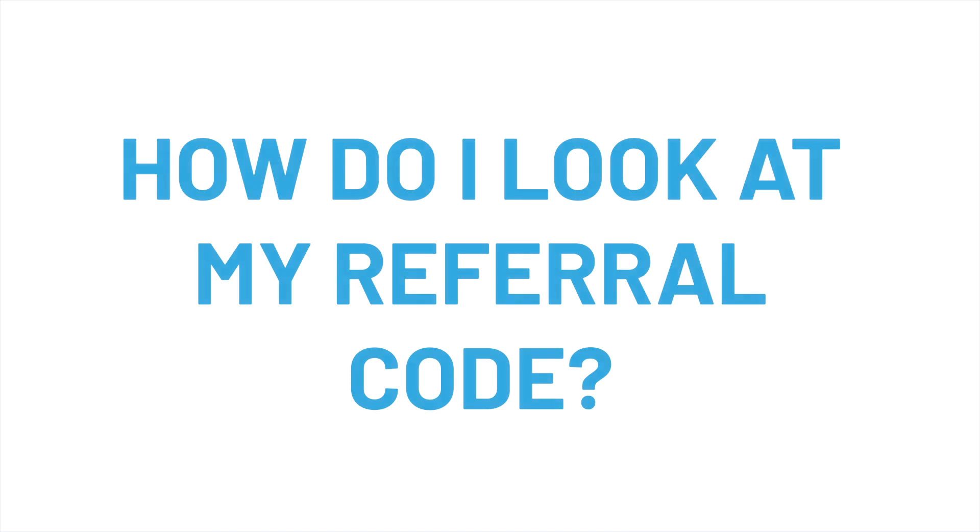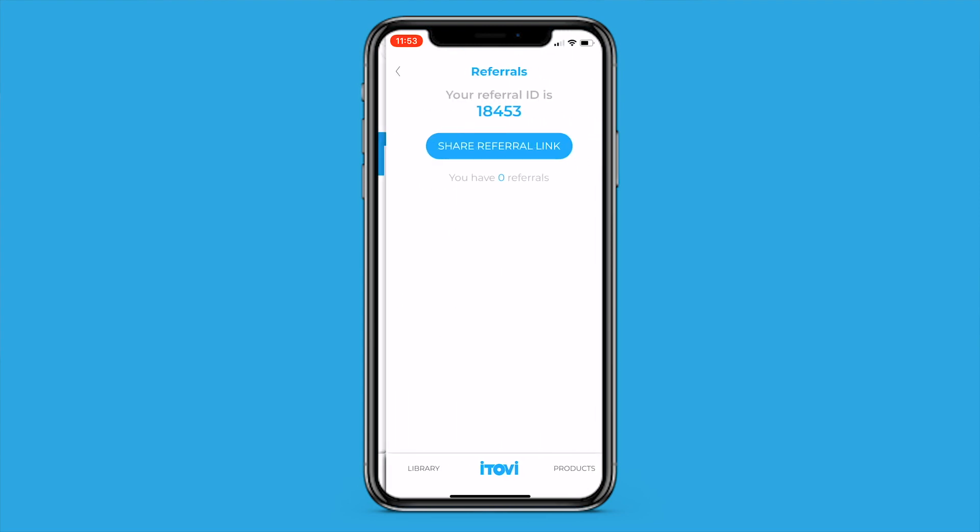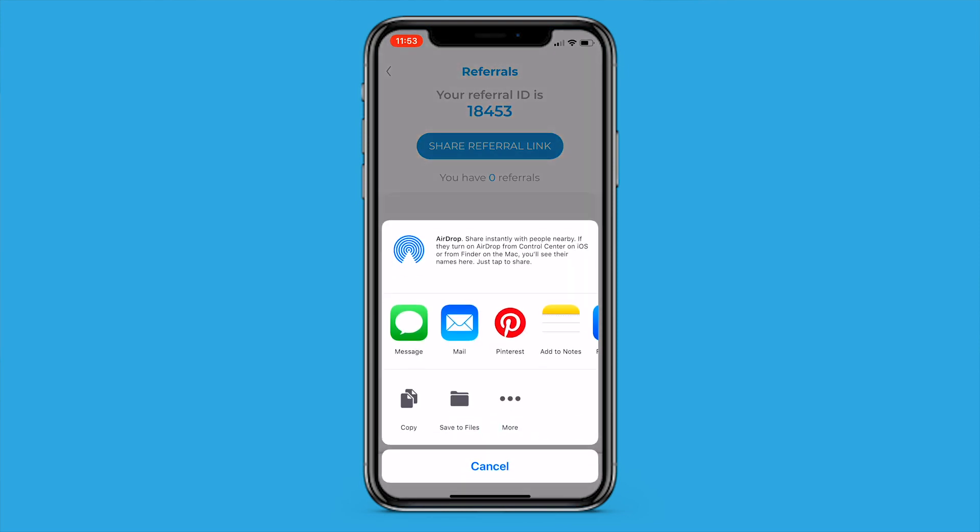How do I look at my referral code? You can find all of your referral information in the menu button on the home screen, under Referrals. View your referral code, the status of a referral, and even share your referral link. New referrals can take up to 72 hours to populate, so if your latest referral doesn't show up immediately, don't panic and check back in a few days.